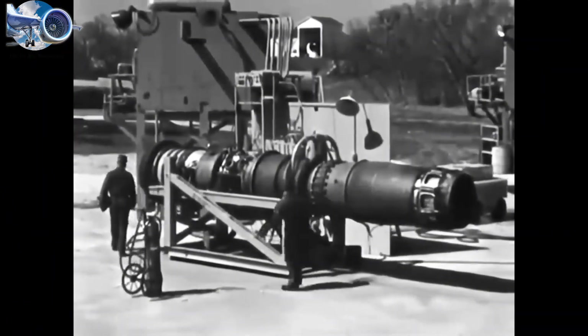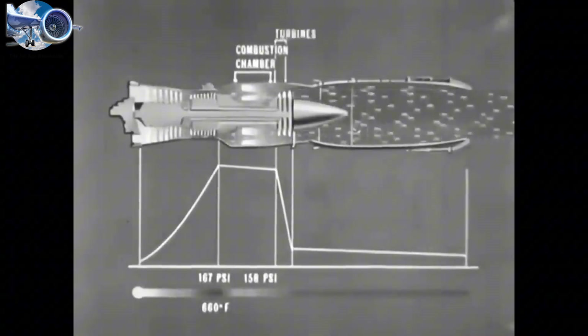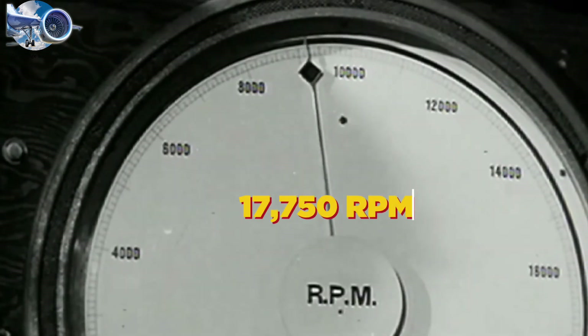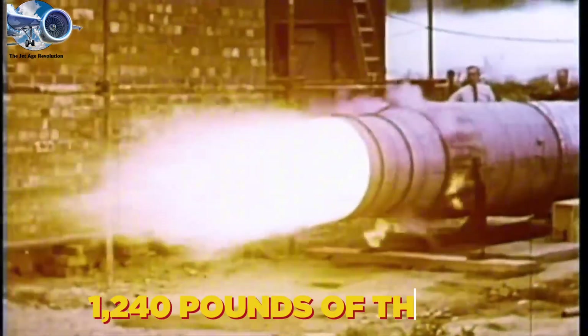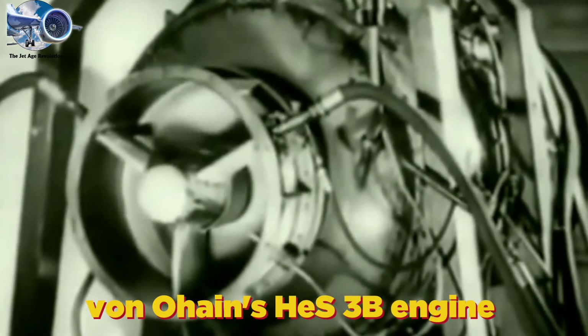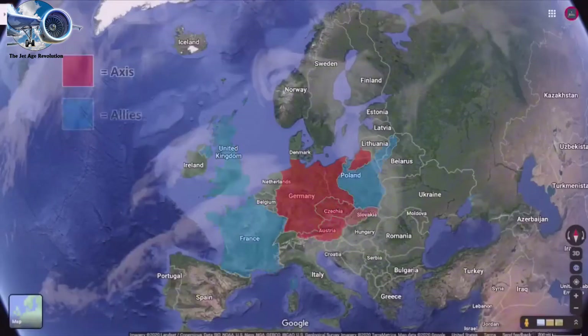Their early engines were pure turbojets. Imagine a fire-breathing dragon compressed into a metal tube: air would rush in, get squeezed tight, mix with fuel, ignite, and blast out the back with explosive force. Whittle's first engine, the W-1, tested in April 1937, was a technological marvel that spun at 1,750 rpm and generated 1,240 pounds of thrust. But the temperatures inside reached 1,800 degrees Fahrenheit, literally melting the combustion chambers during testing. Whittle's team had to invent new metals just to keep their dream alive. The race reached its first milestone when von Ohain's Heinkel He-178 took flight on August 27, 1939, just days before World War II erupted.